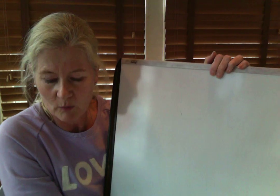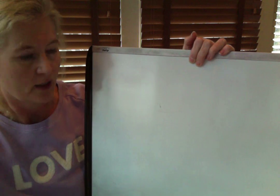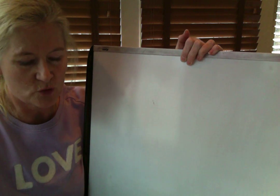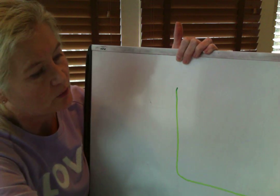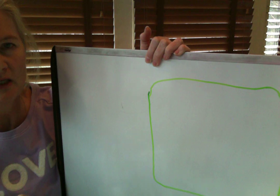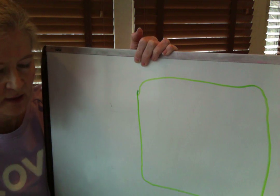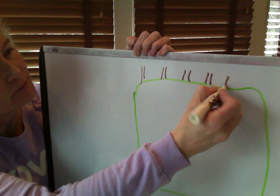So let me draw my yard. Some of you might have seen it on my scavenger hunt because I was in my backyard looking for things. The first thing about my yard is it has a lot of grass, so I'm going to draw a big lawn. The grass is the lawn — the lawn is made of grass. Now my yard also has a lot of trees, so let me draw some trees at the back.